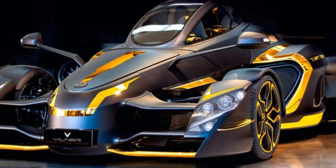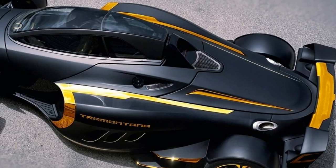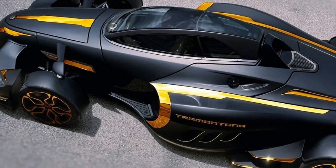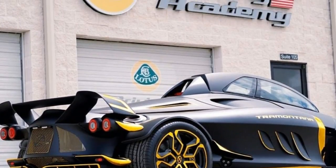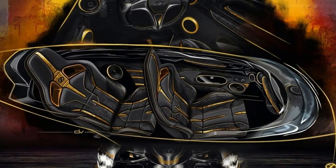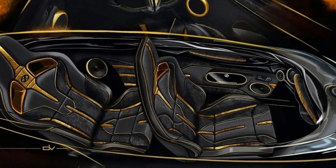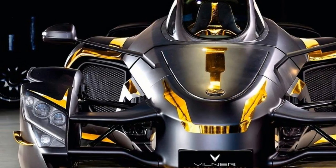The interior specialists at Villner have created a modified Tramontana XTR and unveiled the vehicle at the recent SEMA show in Las Vegas. Keen supercar enthusiasts will be familiar with the Tramontana name, but many others won't be. In short, Tramontana is a Spanish automaker that fused the worlds of supercars and jet fighters to create one of the wildest creations on four wheels.